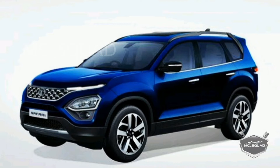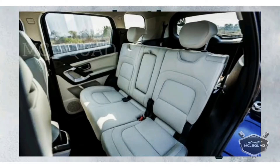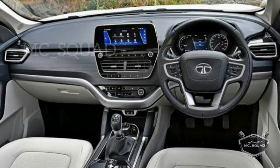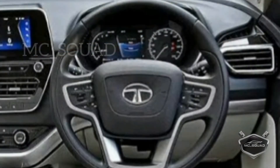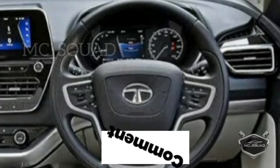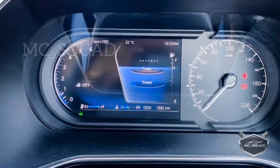We have the interior. There are six-seat and seven-seat options. There are eight speakers and one subwoofer. Looking at the center console, we have the steering with cruise control. On the left-hand side of the steering, you can use media controls. The speedometer features both digital and analog displays, along with an RPM meter.